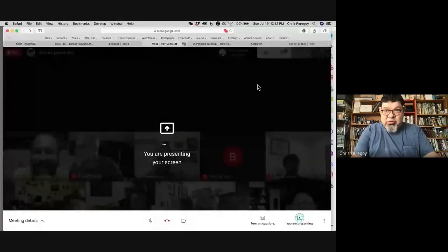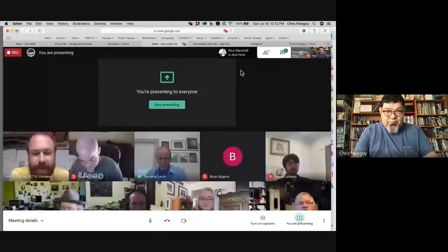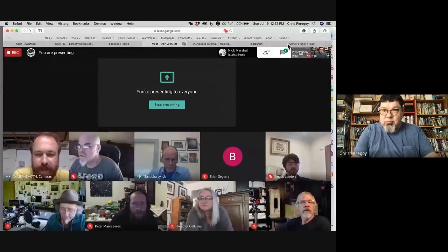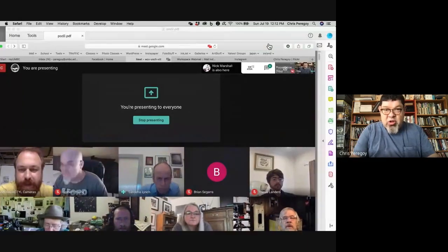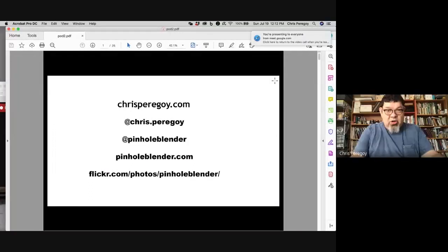How do I share my screen here? Present now, and then you can choose the application window or your full screen. Let's hope there's nothing bad on my screen.